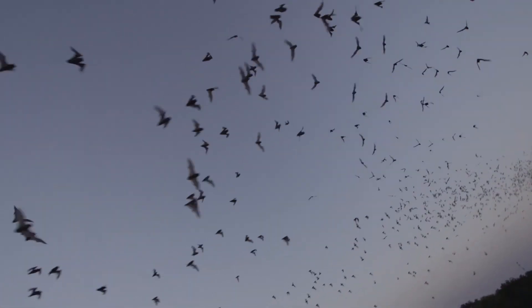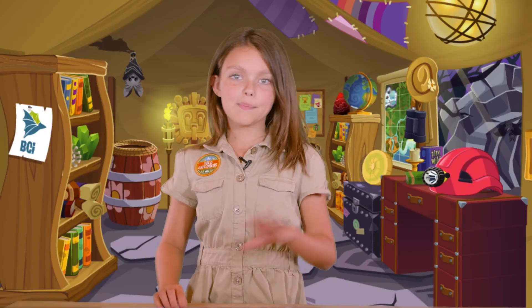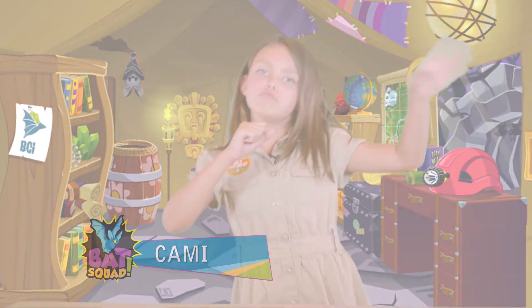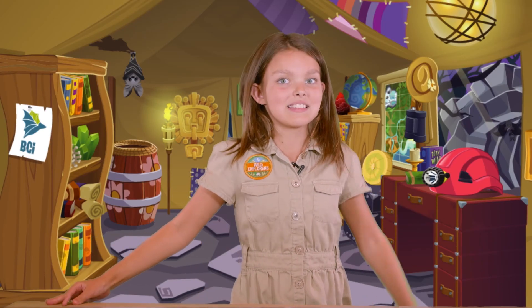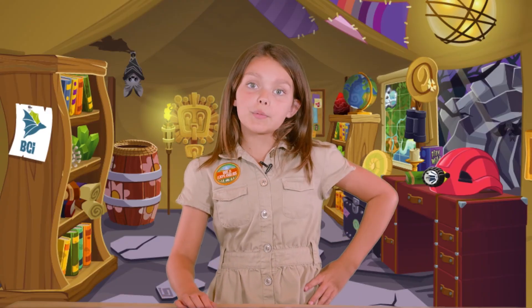This is just amazing. Hey, Bat Friends! I'm Cammie, and I'm your Bat Squad host. Today we're going to learn about where bats live and how we can protect their habitats. Bats are found almost everywhere — chances are you're probably living near some.